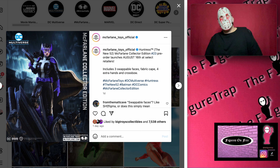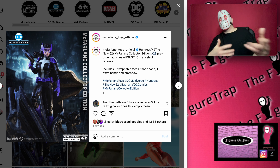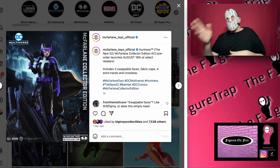First up we got Huntress — this is the New 52 Huntress. I really like the Huntress design and the character. I actually have a couple of Huntress figures myself. I think I have two of the same one because I picked them up at a con at one point and I liked it so much, I forgot I had purchased it. I basically back-to-back bought the Huntress figure two times.